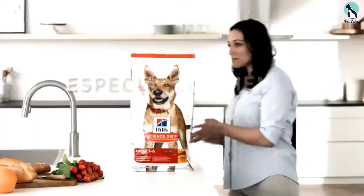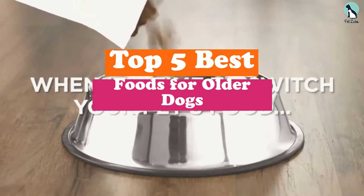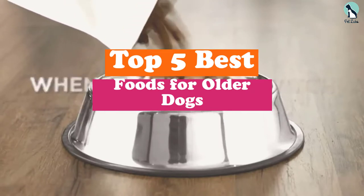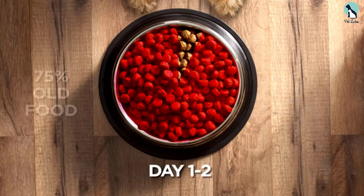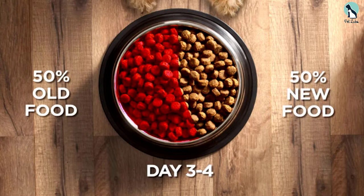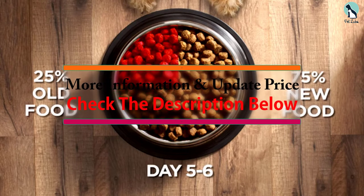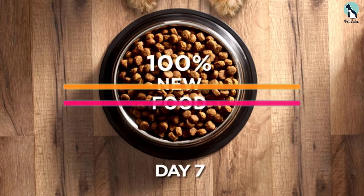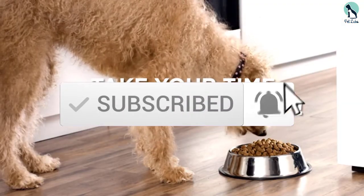Hey guys, in this video we're going to be checking out the top 5 best foods for older dogs that are available on the market for their true quality. I made this list based on my personal opinion and hours of research, and have listed them based on popularity, quality, price, durability, user opinions, and more. If you want to see more information and the updated price, you can check out the description below, and also make sure to subscribe for more reviews. Let's get started.